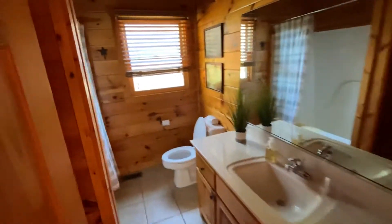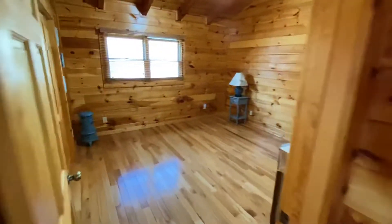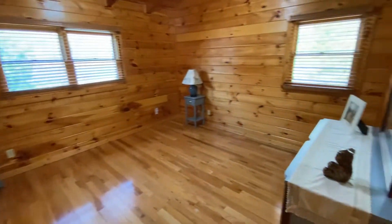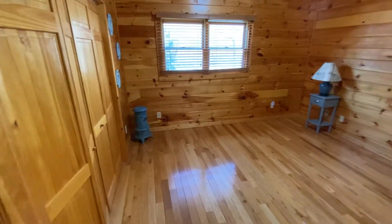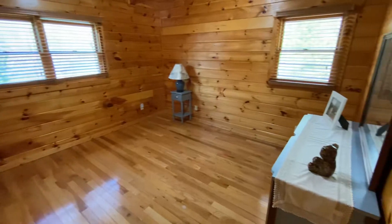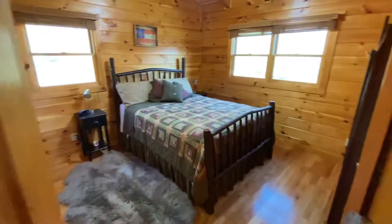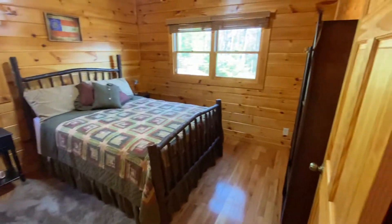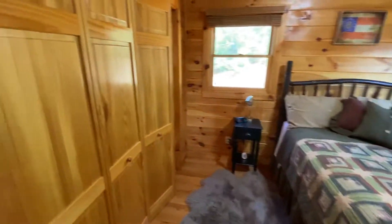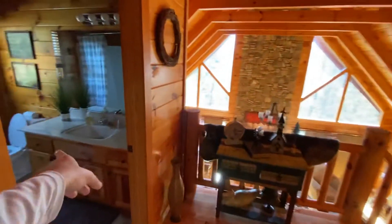There's a full bath up here with a fiberglass tub, which is good. First bedroom up here — you could easily put two bunks in here if you wanted to increase capacity. Two bunks fit in there easily. The next room, you could put a king in here — I think that's a queen but you could get a king in here easily. Big closet, and it's going to share this bathroom here.